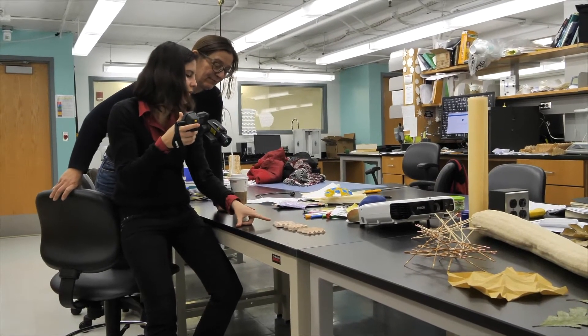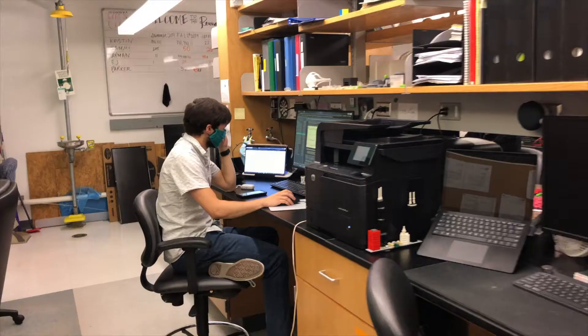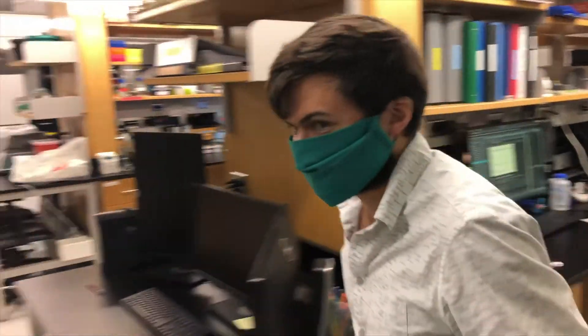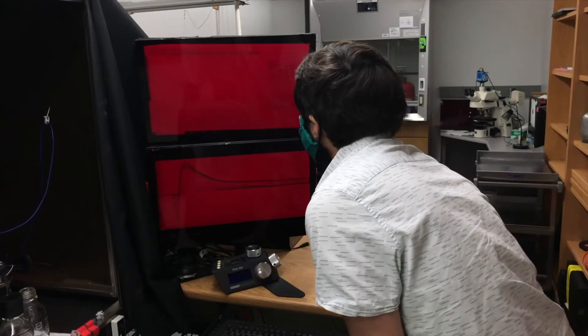UA ensures that students have access to resources both on and off campus in order to help them succeed. One on-campus resource that UA offers is the tiered mentoring program. Students have the opportunity to work in research labs alongside undergraduate students, graduate students, and faculty in order to explore fields of study.